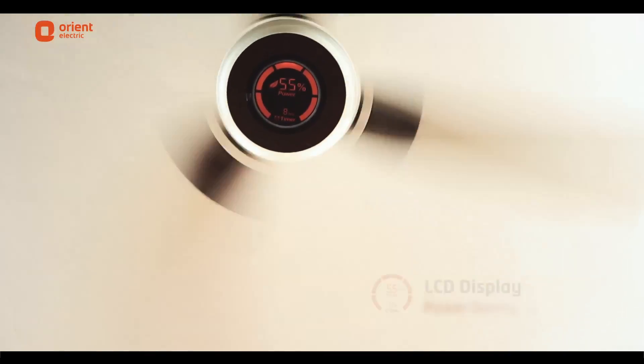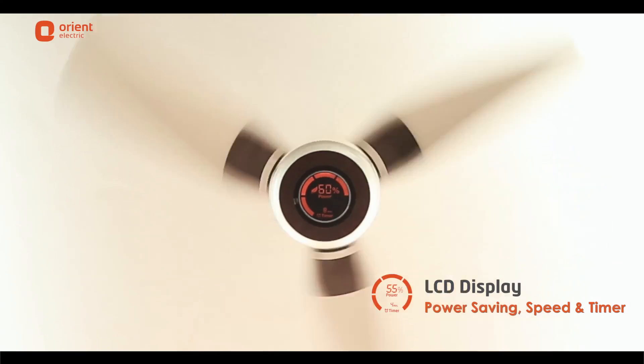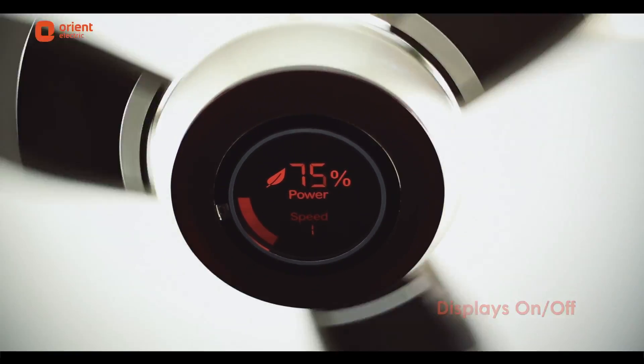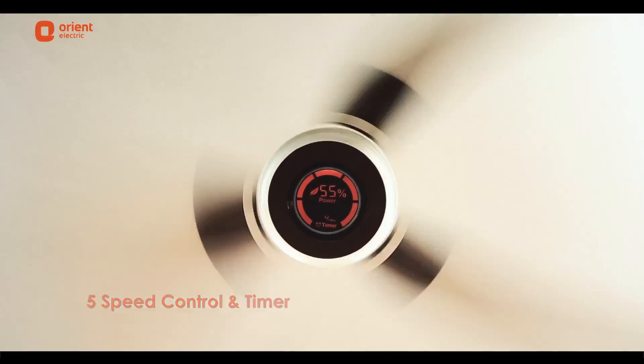Its technically advanced interactive LCD display shows power saving and speed, and has a timer too. The fan also has a remote control that not only turns the fan and display on or off, but also regulates its five-level speed setting and can be used to set the timer.